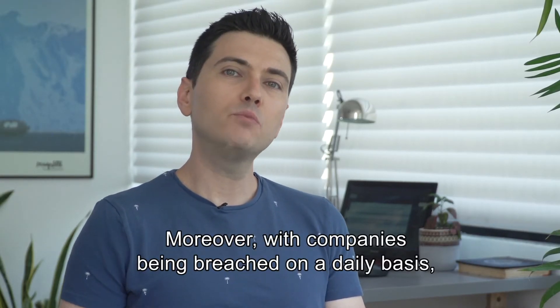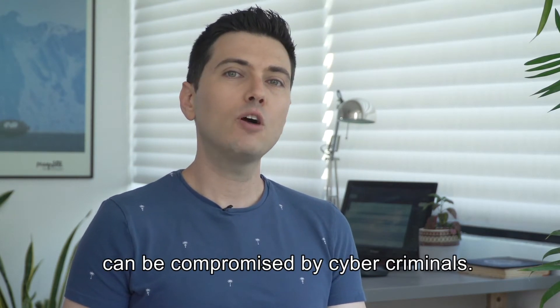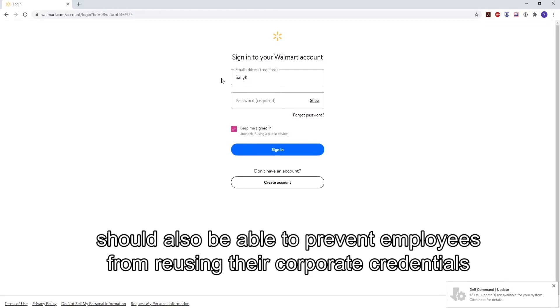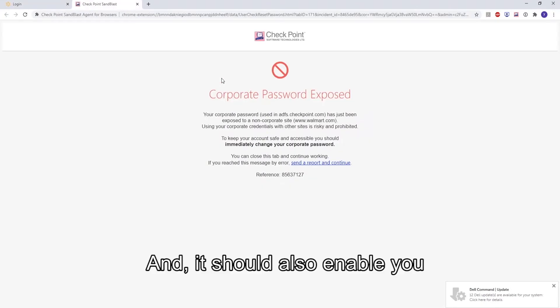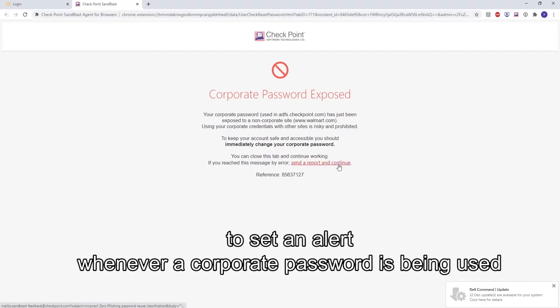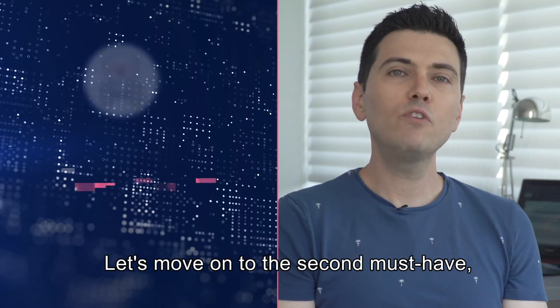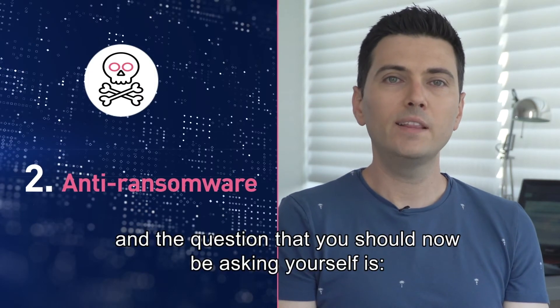With companies being breached on a daily basis, your employees' private information and credentials can be compromised by cyber criminals. That's why your endpoint security solution should also prevent employees from using their corporate credentials on non-corporate websites, and enable you to set an alert whenever a corporate password is being used in a non-corporate domain.